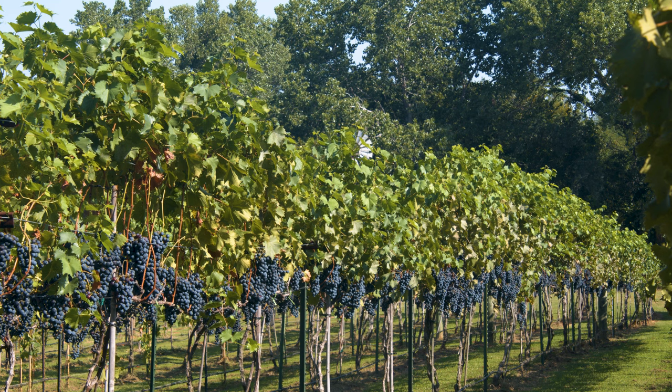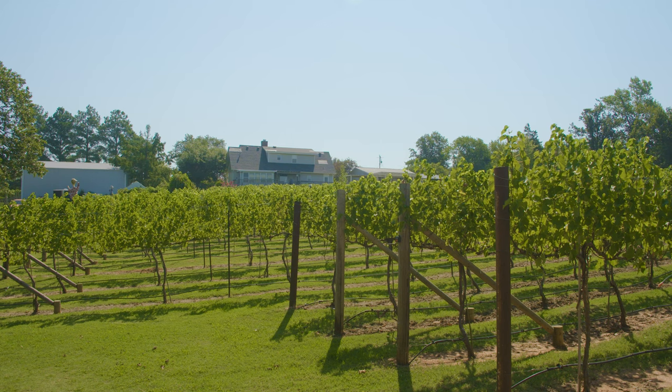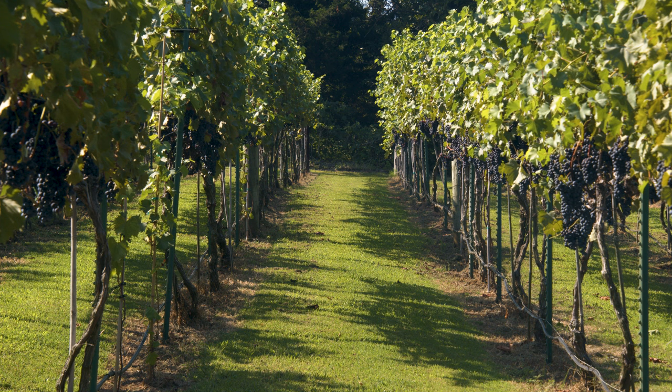We have two hybrids: Chamberson, which is a French-American hybrid, and Sauvail Blanc, which is also a hybrid. Then we have three viniferas — Cabernet, Muscat, and Riesling.